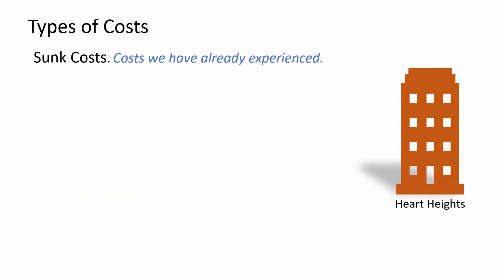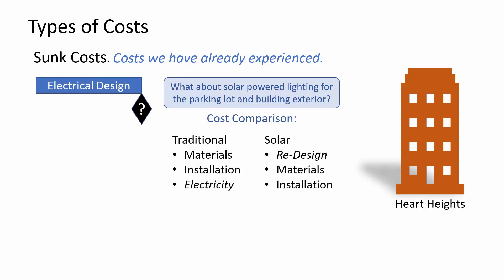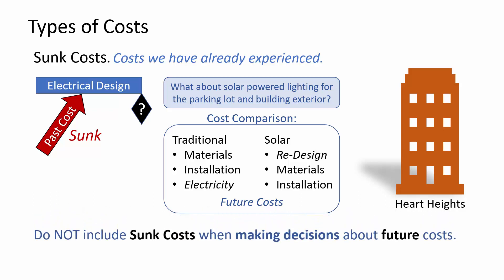Sunk costs are costs that we have already experienced. Here's an example of how this affected Hart Heights. At the end of the electrical design activity, when all the wiring plans were complete, the project management team decided to evaluate using solar-powered lighting in the parking lot and building exteriors. They created a cost comparison — traditional costs include electricity, while solar costs don't have electricity but do have additional design costs. They did not factor in the cost of the electrical design work that had been completed. That is a sunk cost. Do not include sunk costs when making decisions about future costs.